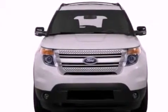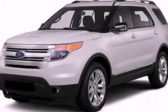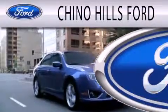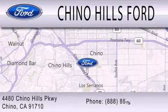This vehicle won't last long at this price. Call and arrange a test drive now. Geno Hills Ford is dedicated to doing everything possible to ensure that the experience you have selecting your next vehicle is as pleasant as possible. We are located at 4480 Chino Hills Parkway in Chino.